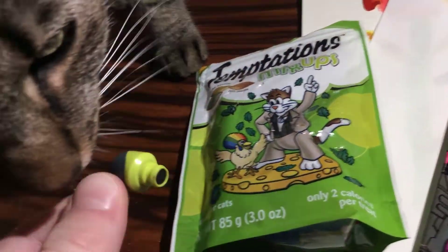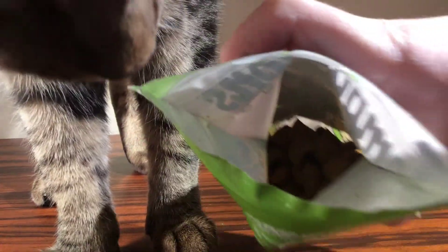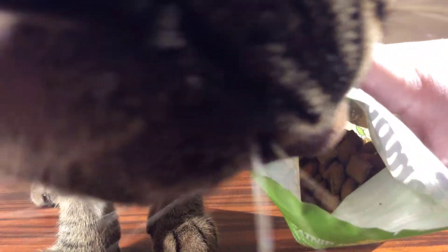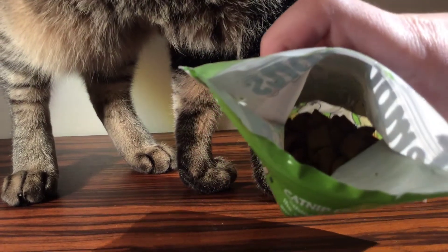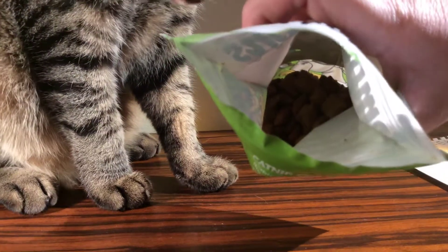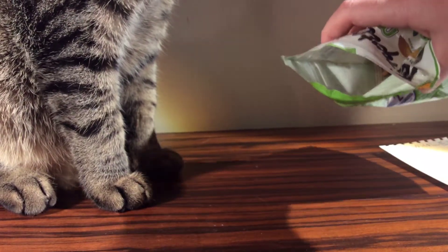This is pretty much my cat — her name is Biscuit, and she loves cat treats, like, really loves them. She's sniffing it — you guys get a little look. So yeah, I'm going to be feeding three of them right now. That's what they look like, guys. Focus, Biscuit! Let's feed the treats to her.